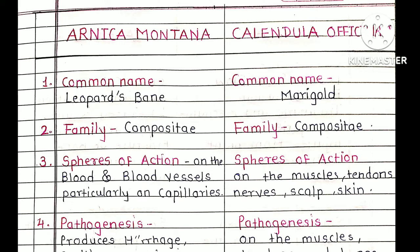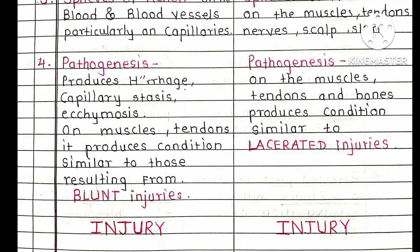Calendula acts on muscles, tendons, nerves, scalp and skin. Arnica produces hemorrhage and capillary stasis on muscles and tendons; it produces conditions similar to those resulting from blunt injuries. Calendula, acting on muscles, tendons and bones, produces conditions similar to those resulting from lacerated injuries.